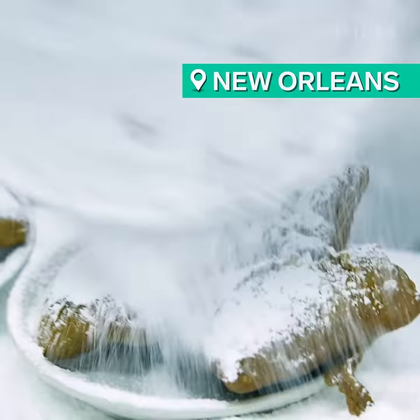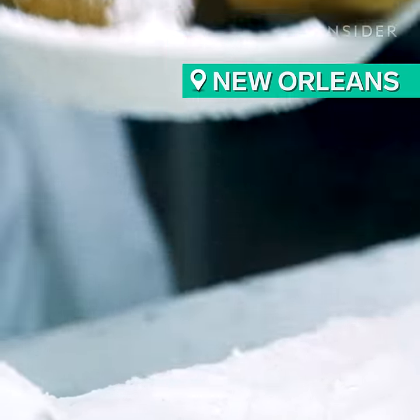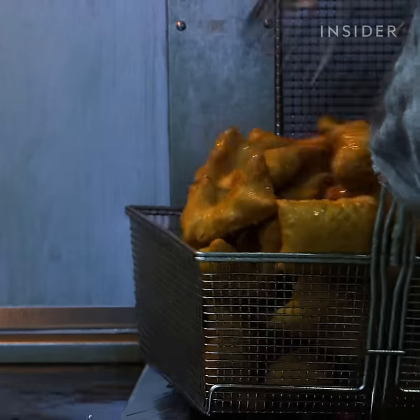Beignets are a favorite breakfast and dessert treat, especially in New Orleans. They're fried squares of dough topped with powdered sugar and served piping hot. One beignet shop in New Orleans is so popular that they cook up over a thousand beignets a day.